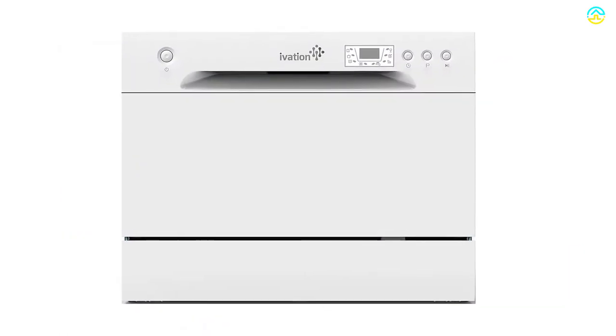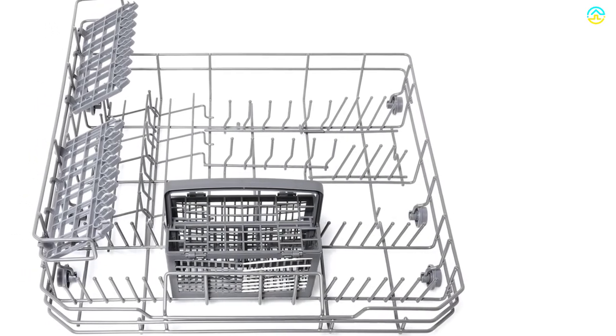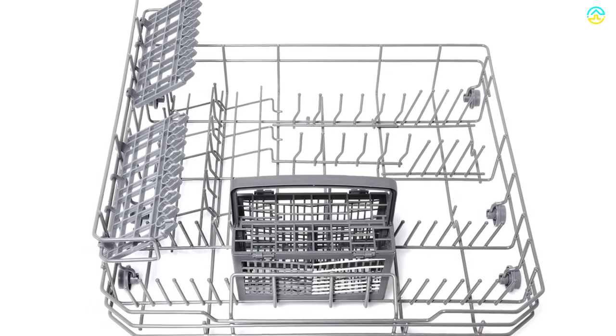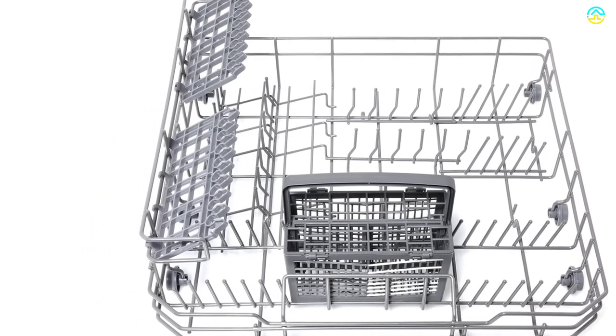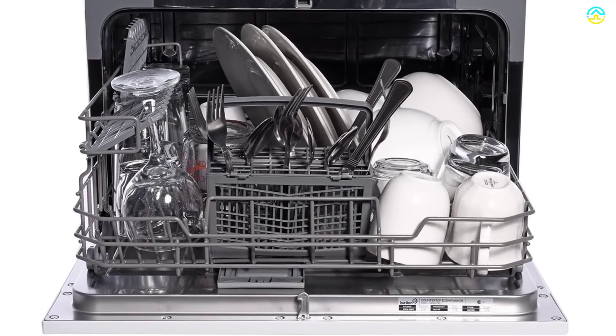The machine includes six washing cycles of different strengths and is ideal for dorm, RV, condo, and other types of small kitchens. Enjoy the portable convenience of cleaning all your pans, glasses, cutlery, pots, and plates with no difficulty.